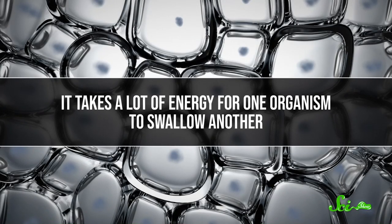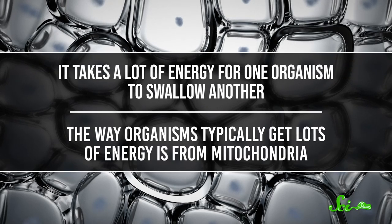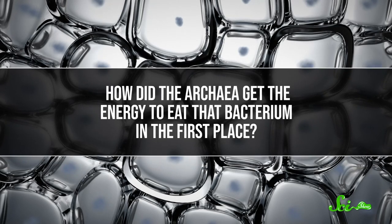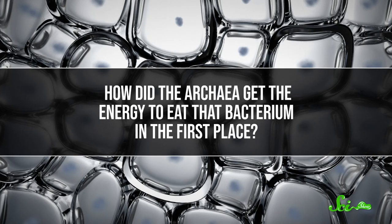In the end, this friendship lasted so long that the bacteria eventually evolved into mitochondria. And either before or after that, the nucleus formed through invagination. But this model has its own problems — there's a sort of chicken-and-egg issue with the mitochondria themselves. It takes a lot of energy for one organism to swallow another, and the way organisms typically get lots of energy is from mitochondria. So how did the archaea get the energy to eat that bacterium in the first place?